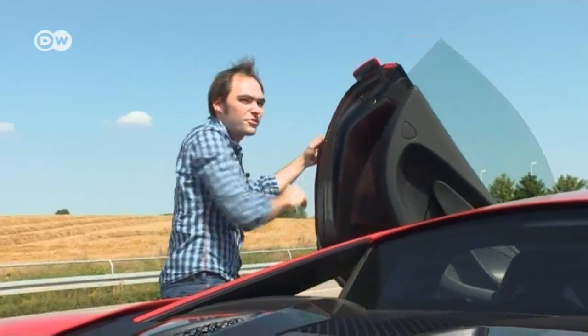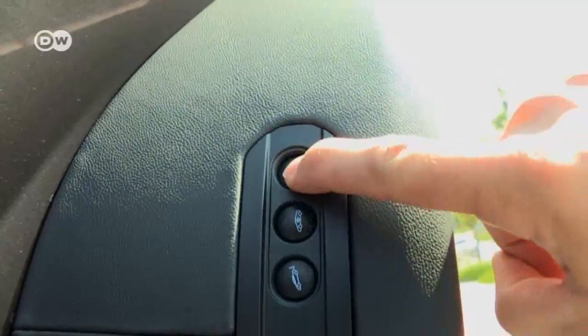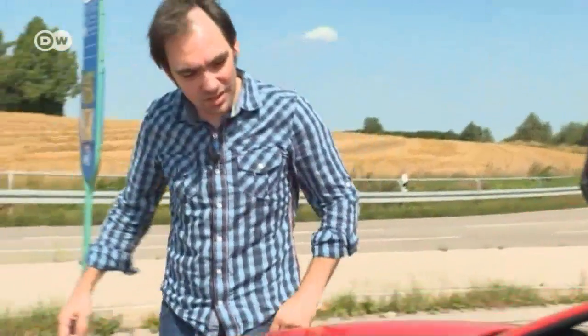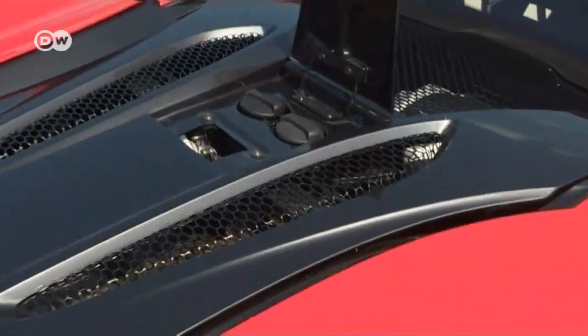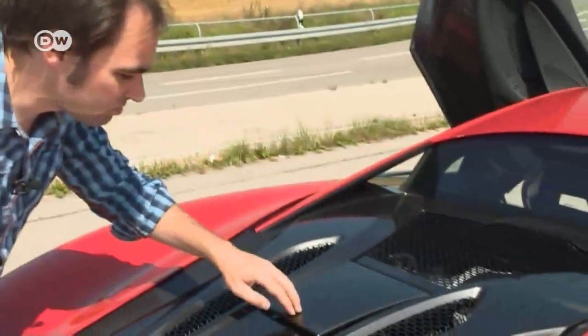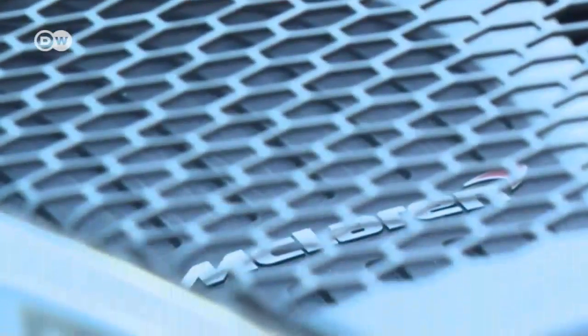Matas can't wait to take a peek under the hood. There's a little button to lift it up, but he's a little disappointed by what he finds. Apart from checking oil and water levels, you can't do anything yourself. The poor engine is left to its own devices behind a screen.